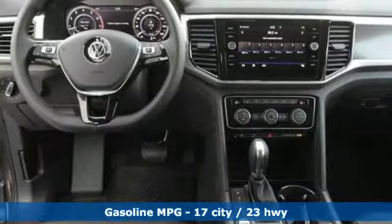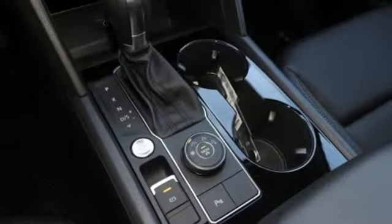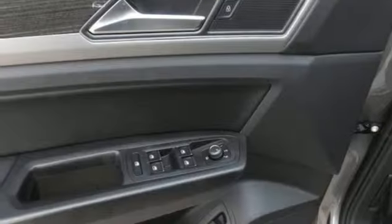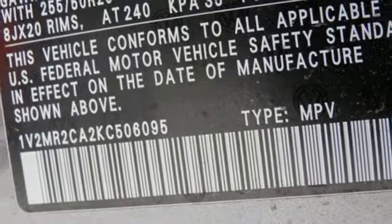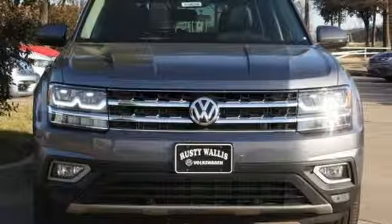V6 engine, dual zone climate control, streaming audio, configurable instrument gauges, heated steering wheel, doors and push button start proximity key, external memory control, hands-free liftgate, smartphone wireless charging, and power heated mirrors.